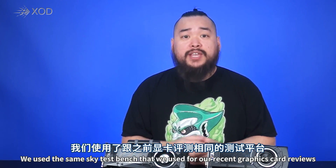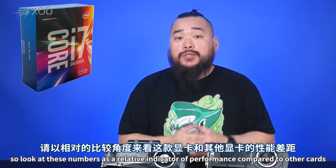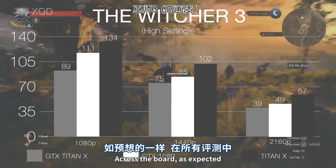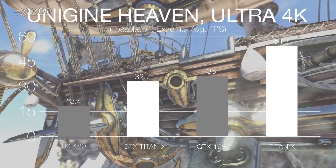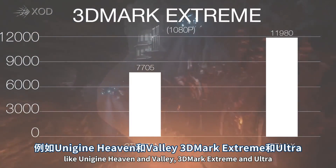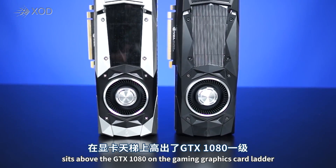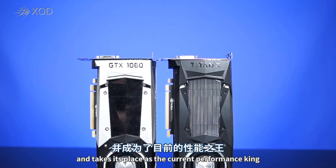We used the same Skylight test bench used for our recent graphics card reviews with an i7-6700K, so look at these numbers as a relative indicator of performance compared to other cards, not as a maximum performance scenario. Across the board, as expected, the Pascal Titan X beat the 1080 by anywhere from 20 to 50%. The lead seemed to increase in synthetic benchmarks like Unigine Heaven and Valley, 3DMark Extreme and Ultra, and the new DirectX 12 TimeSpy benchmark. So the Titan X, unsurprisingly, sits a rung above the GTX 1080 and takes its place as the current performance king.